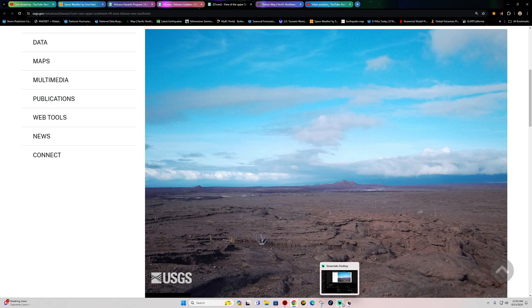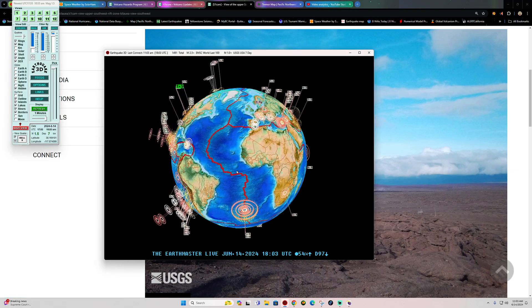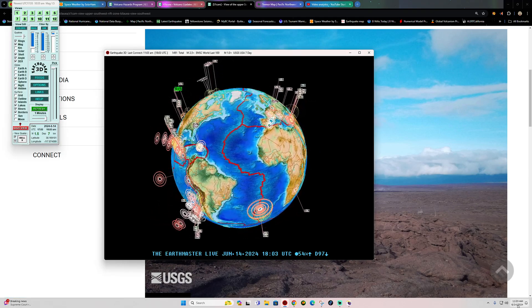Hey, what's going on there folks? Welcome back here to a Friday — we finally made it through the work week. It is about 11:03 a.m. California time, June 14, 2024.